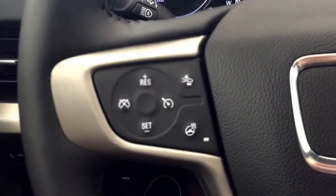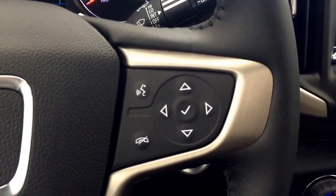On the steering wheel we have cruise control, forward collision alert, heated steering wheel, Bluetooth capability, and media controls.